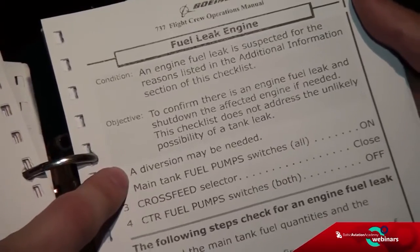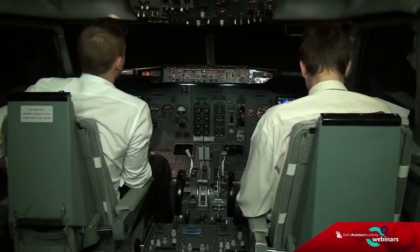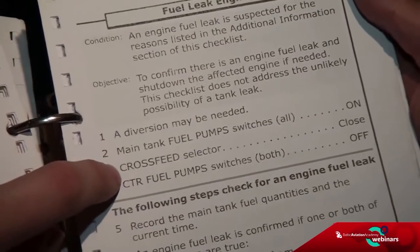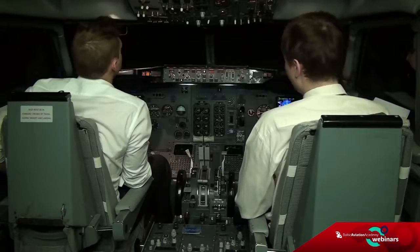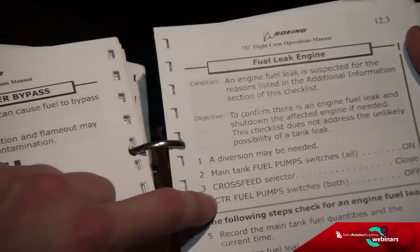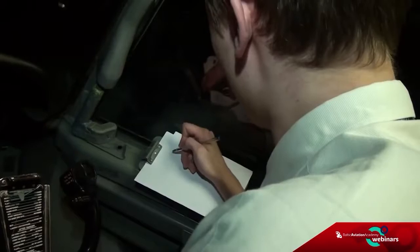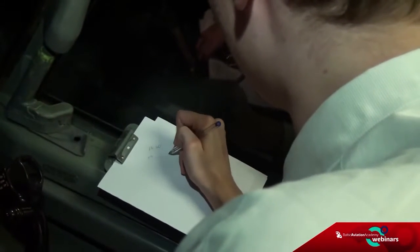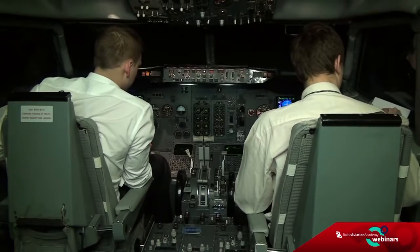Main tank fuel pump switches — all on. Cross-feed selector — close. Center fuel pump switches — off. Record the main tank fuel quantities and the current time. It is 1620, and we have 3,260 and 3,940.